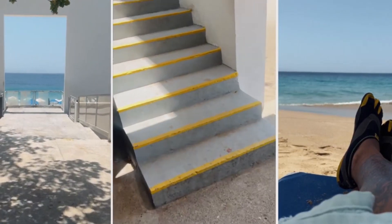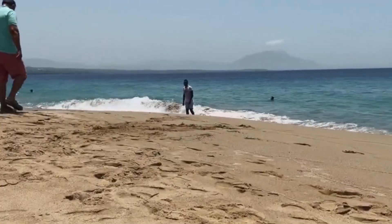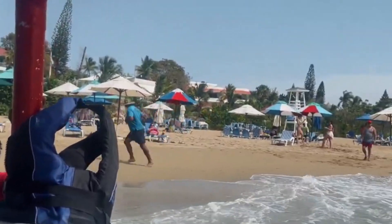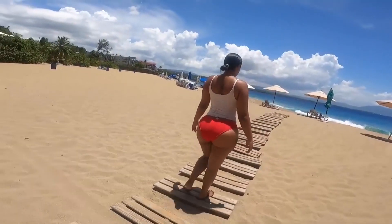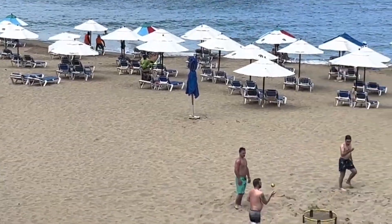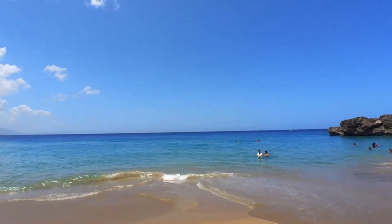Number 8: Explore Alicia Beach — a tranquil escape. Escape the bustling crowds and venture to Alicia Beach, a hidden gem just a short distance from Playa Sosua. Known for its serenity and calm waters, Alicia Beach is the perfect spot for a peaceful day of relaxation. Pack a picnic, enjoy the gentle sea breeze, and savour the tranquility of this lesser-known paradise.